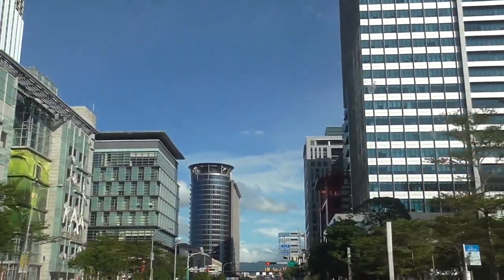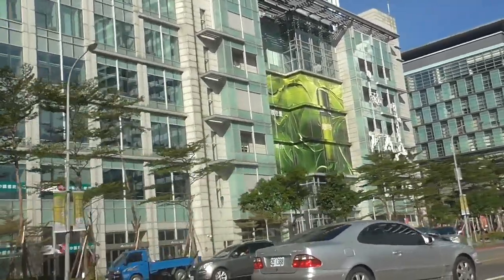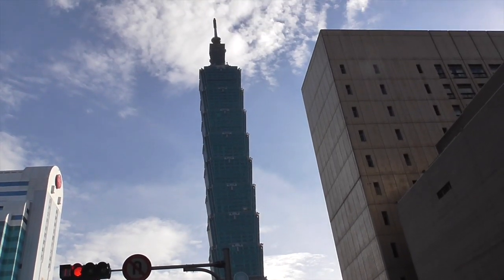This is the center of Taipei's financial area. You can see all the beautiful, gorgeous new buildings — look at that green one. We're going to head up to the 85th floor of the observation platform.